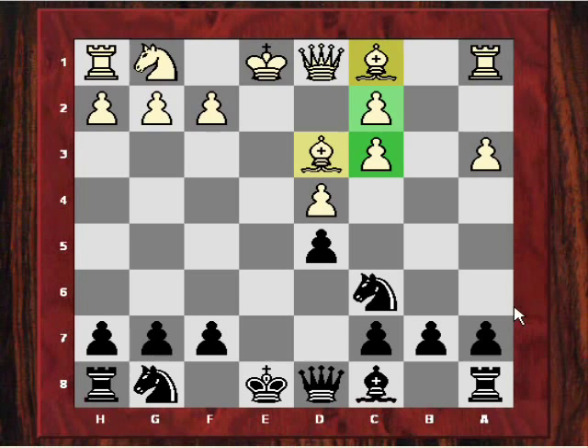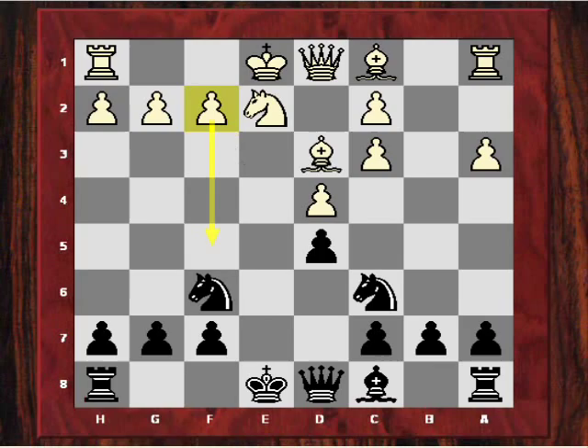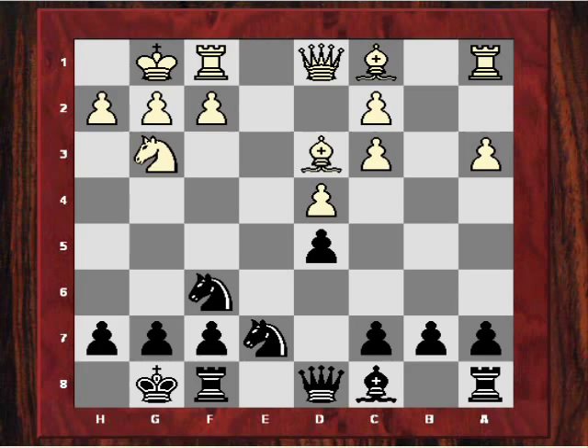Nf6 was played, then Ne2. Already Large might have the idea of using the f-pawn as a way of attacking later. After castles-castles, Adams played Ne7. This is a kind of solid strategy — if the knights end up on f6 and g6, they're looking pretty solid. It also provokes white to use the f-pawn for the attack, because white has the two bishops; if the endgame approaches, these structural weaknesses might be quite bad to have.